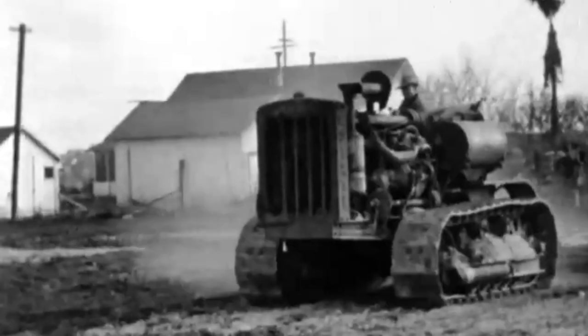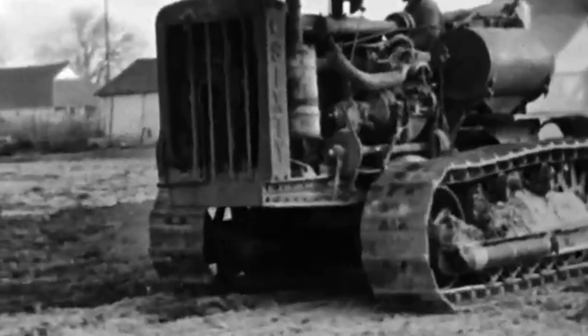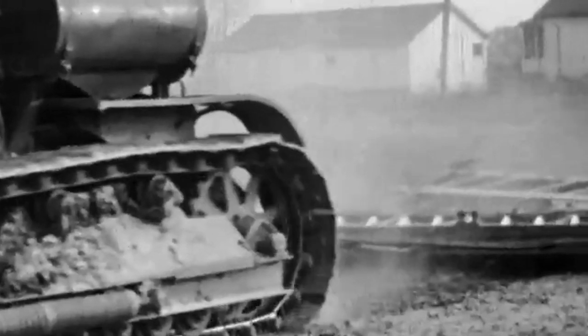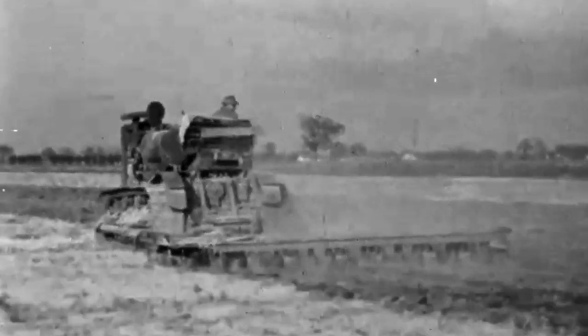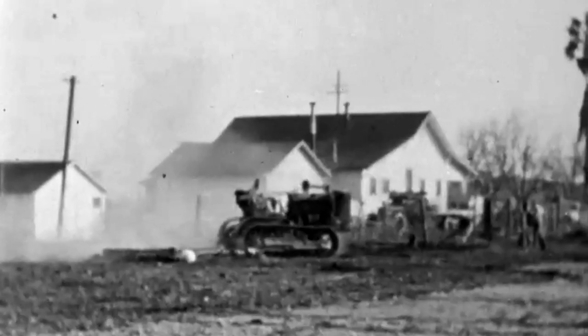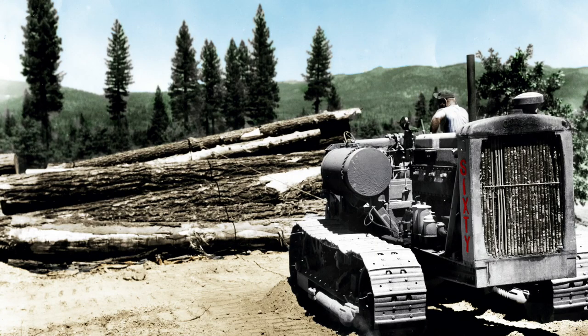And so what that led to was, in the very end of 1931, the first production model. When we say production model, it's a little bit different than today — there wasn't as much of the testing and the manufacturing process that we see today. So the first two machines, believe it or not, they were built by hand in San Leandro. The real production model went off the assembly line in Peoria, Illinois, where the rest of them came off the line. These were called 1C models — 1C1 and 1C2 — which were painted gray, because our machines used to be battleship gray.